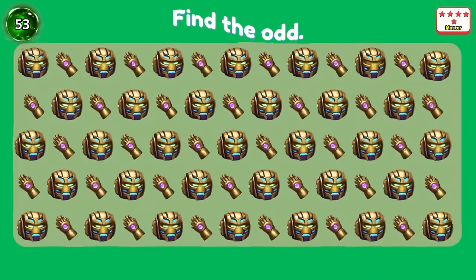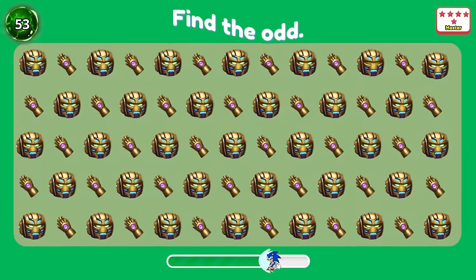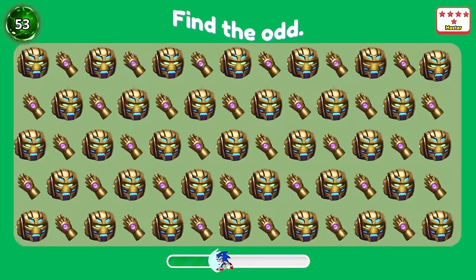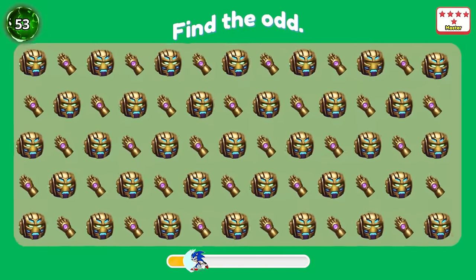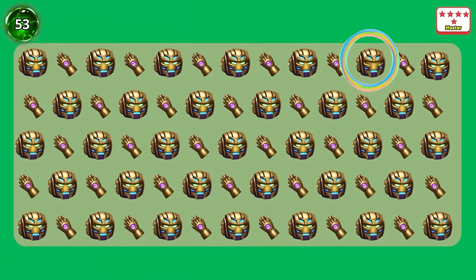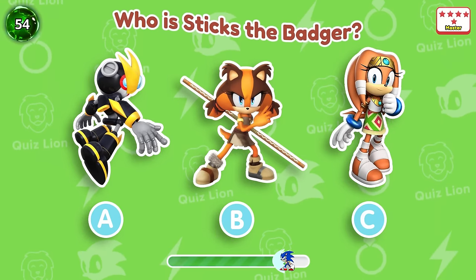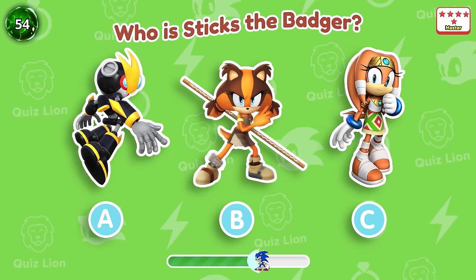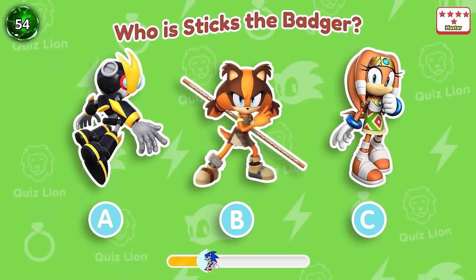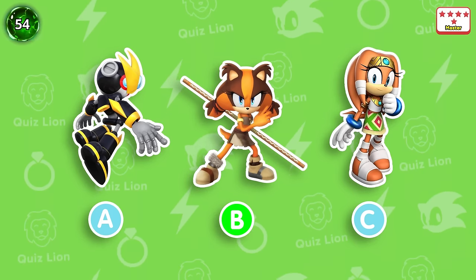Question 53: Find the odd. It's really hard to find, isn't it? Question 54: Who is Stix the Badger? The answer is B.